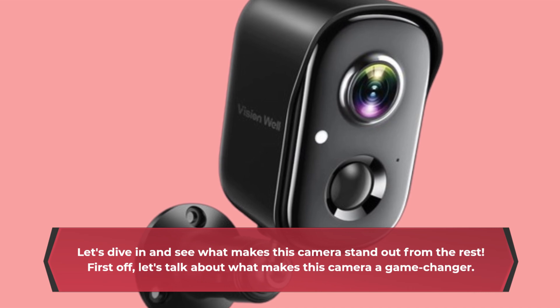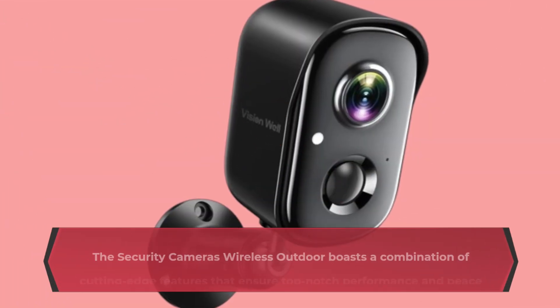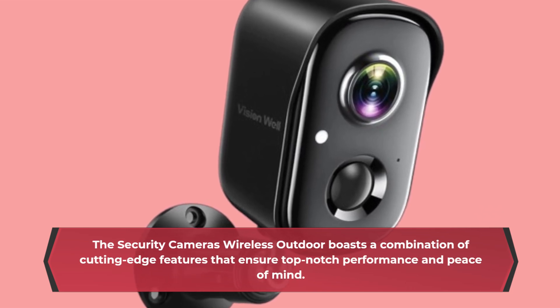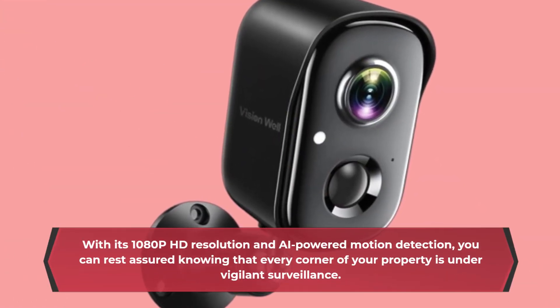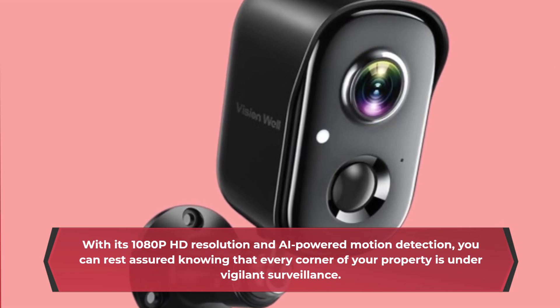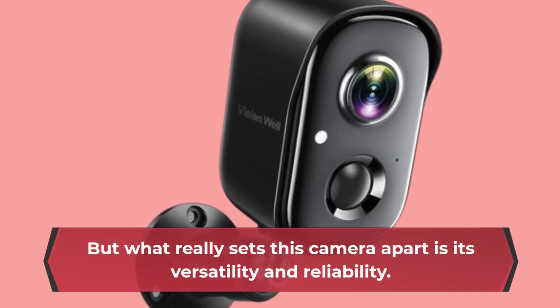First off, let's talk about what makes this camera a game-changer. The Security Cameras Wireless Outdoor boasts a combination of cutting-edge features that ensure top-notch performance and peace of mind. With its 1080p HD resolution and AI-powered motion detection, you can rest assured knowing that every corner of your property is under vigilant surveillance. But what really sets this camera apart is its versatility and reliability.